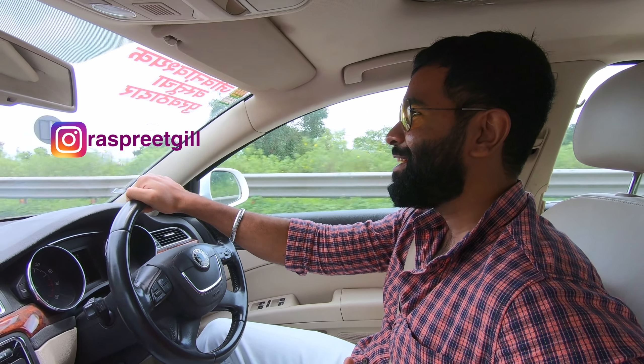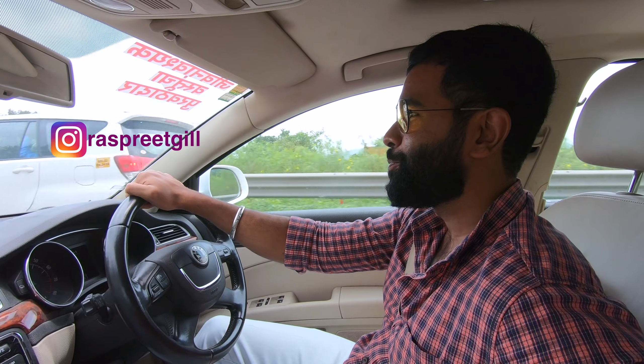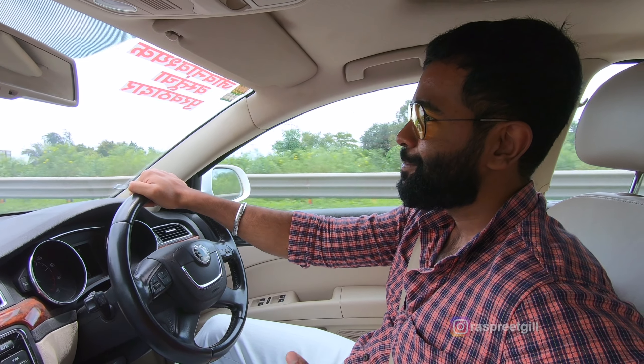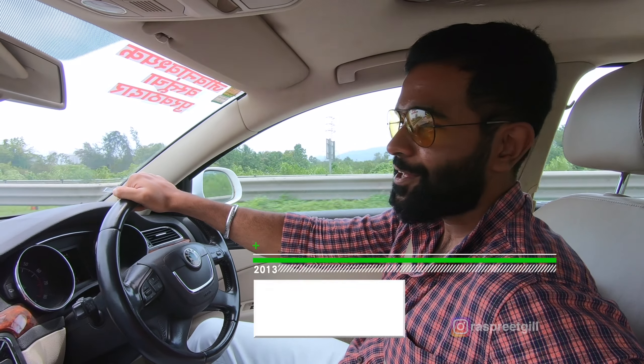What is up guys? I'm finally going to tell you what it feels like in the Superb now that we're on the road with this remapped engine using that Revo Power. Stage 1 it is.